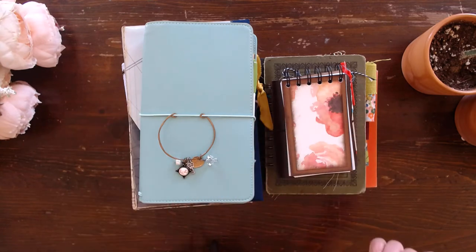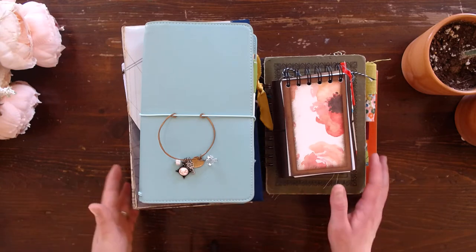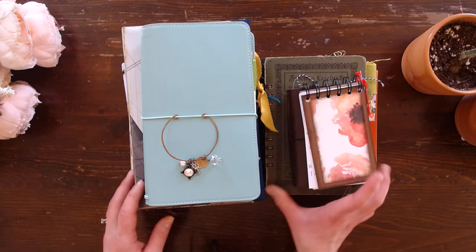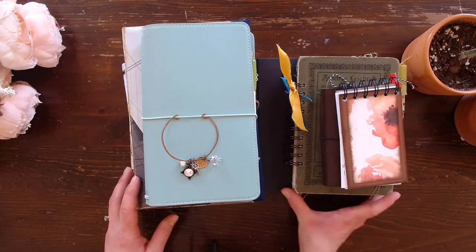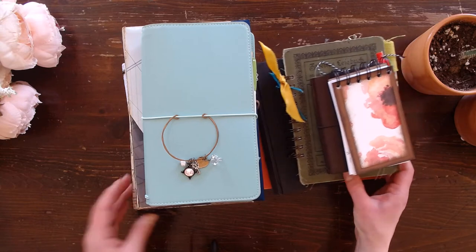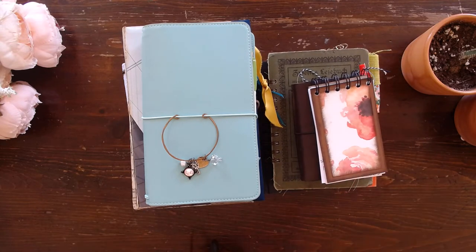Hello friends, it's Kiona from Ragged Pages. I just have a lot of journals to share with you today. These are the ones that I am currently using. I don't use them all regularly, but I am partially in each of them and they each have a unique purpose. So I wanted to take you through them today.